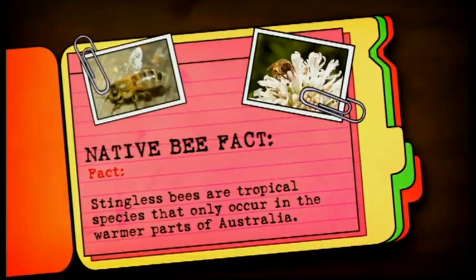Native bee fact: Stingless bees are tropical species that only occur...